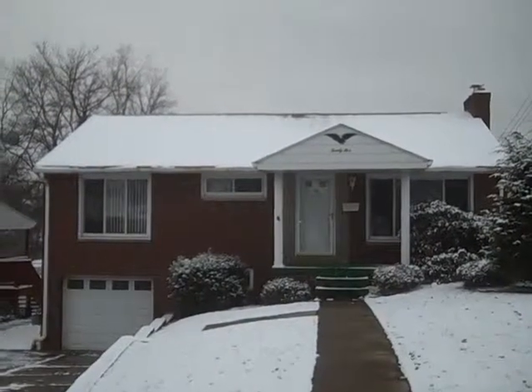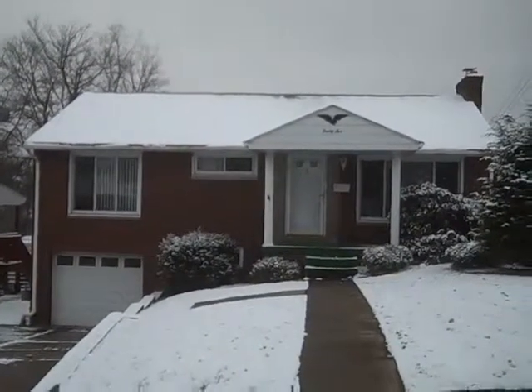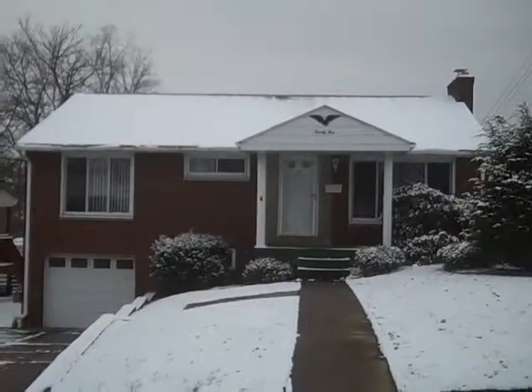Hi, this is John Adair with Coldwell Banker standing out front of a new listing: 25 Ott Drive in Pleasant Hills. It's a very well-maintained three-bedroom, two-bath ranch on a level entry lot with a fenced-in rear yard, one-car integral garage, and a finished game room. Let's go inside for a closer look.